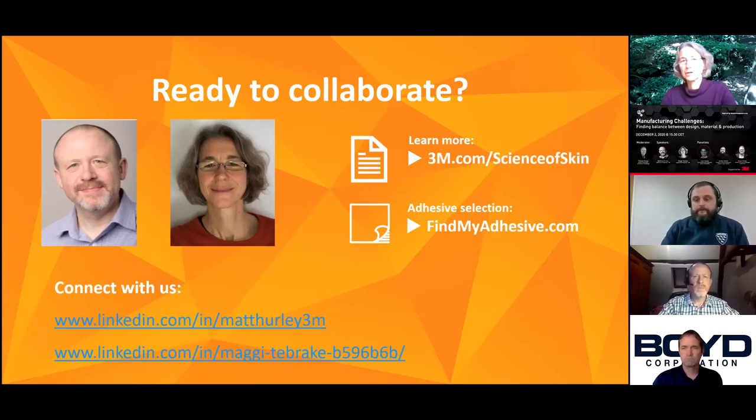You can anytime get in touch with us to discuss any design requirements or if you'd like to try alternative materials. And with that, I'd stop sharing. Thank you, Maggie.